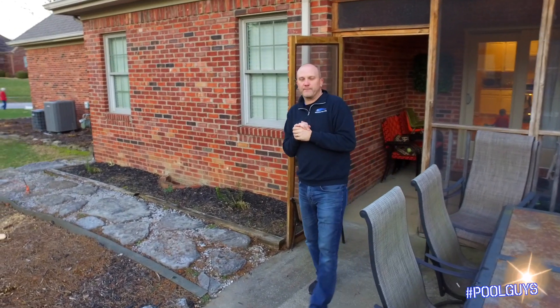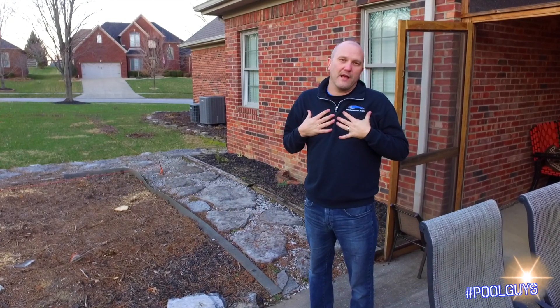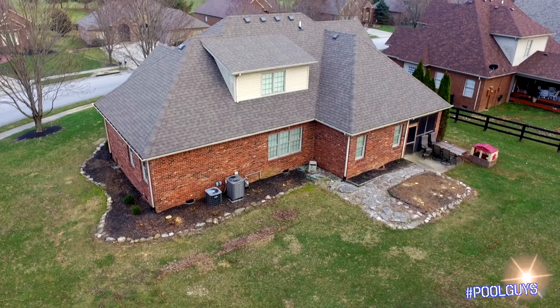Hey guys, Darren at American Pulling Spa. One question that we commonly get is: what type of pool do you have in your backyard? Well, I can honestly say, as of right now I don't have one — but very soon I am, because you are in my backyard.